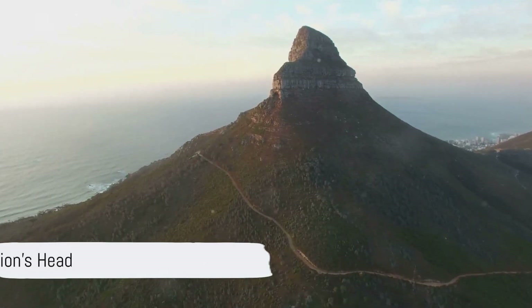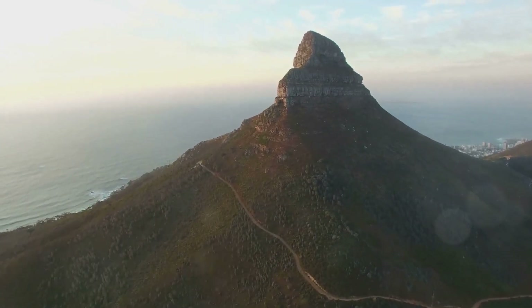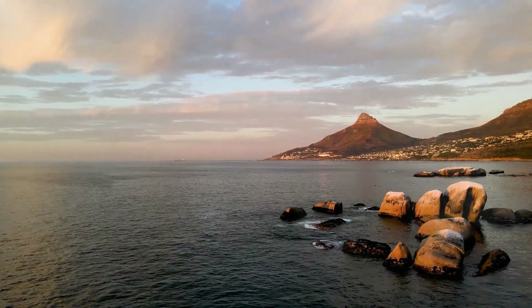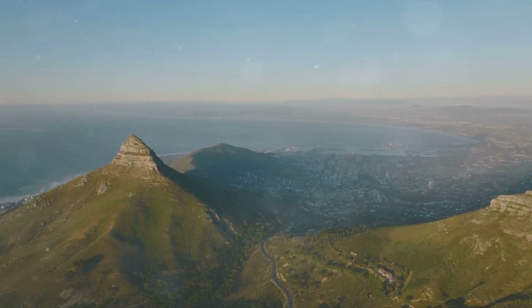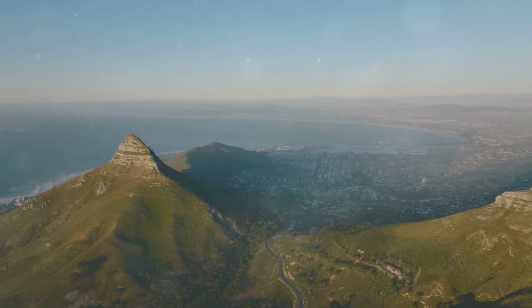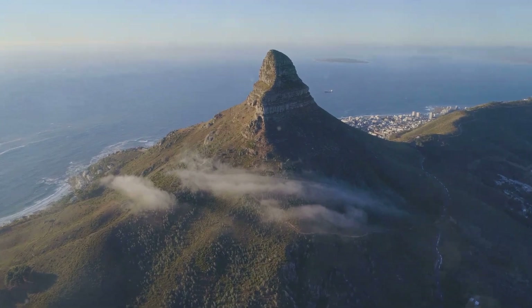Just missing out on the top spot at number 2 is Lion's Head. This majestic mountain is renowned for its popular sunrise and sunset hikes. As you ascend to its peak, you'll be rewarded with breathtaking panoramic views of Cape Town — a rewarding experience for adventurers.